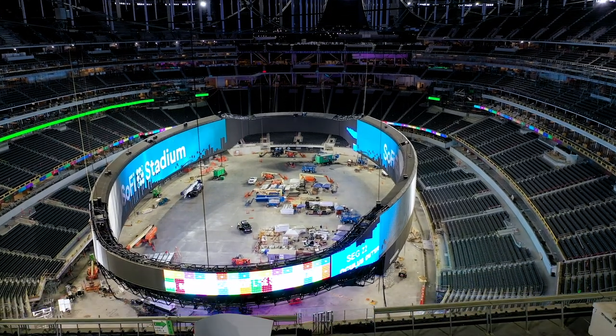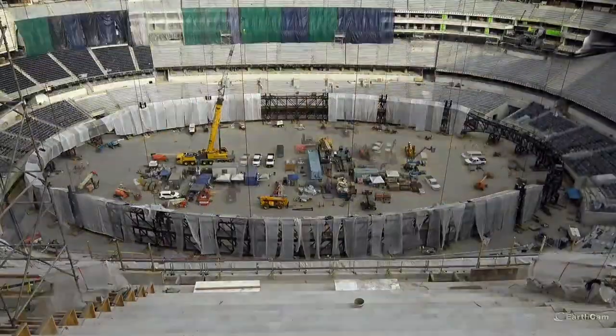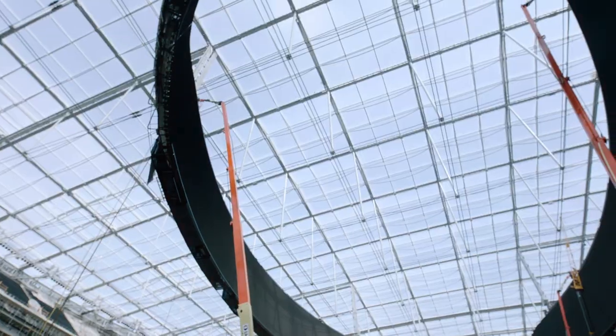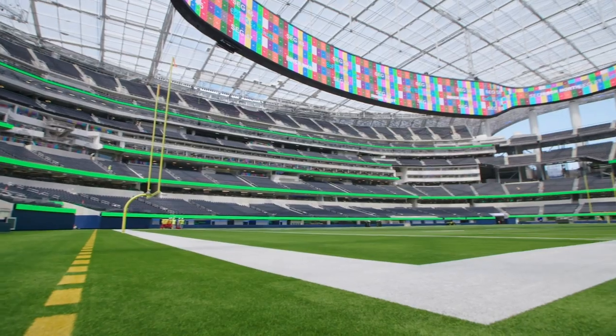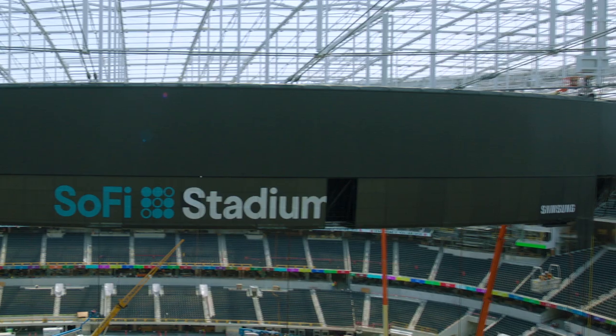I think that piece of it has been incredibly satisfying to see it all come together — the hard work that the engineers, the designers, and ultimately the construction team here on site did, and how it all really connects the building together. The final vision as to how we expect this building to function on game day has very much come to reality.